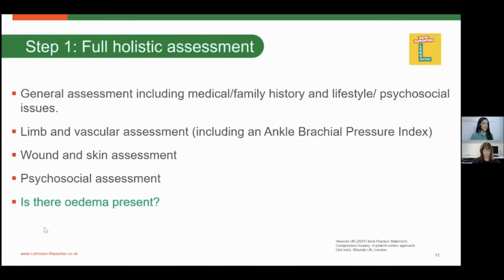Other assessment methods include your limb and vascular assessment, including your ABPI. The ABPI is a calculation of the ratio of blood pressure in the ankle compared to blood pressure in the arms. While it is a fundamental component of assessment, the ABPI will not diagnose venous disease — it will only exclude the presence of significant arterial disease. It is only one component of your full holistic assessment and must be used in conjunction with all other assessments.